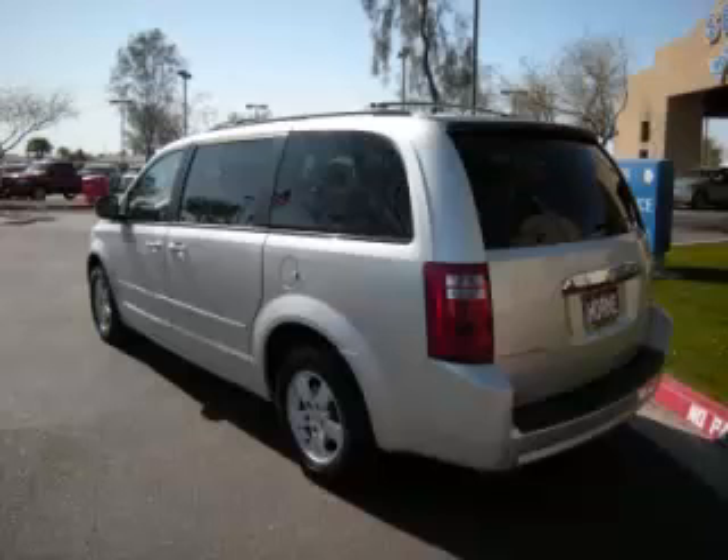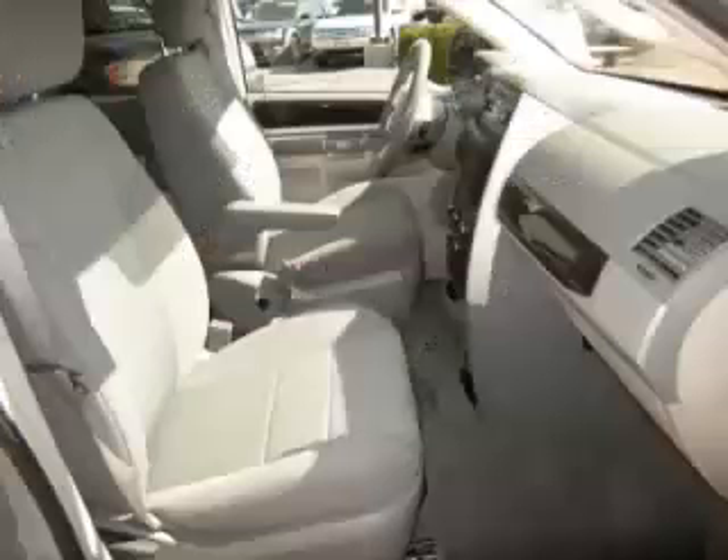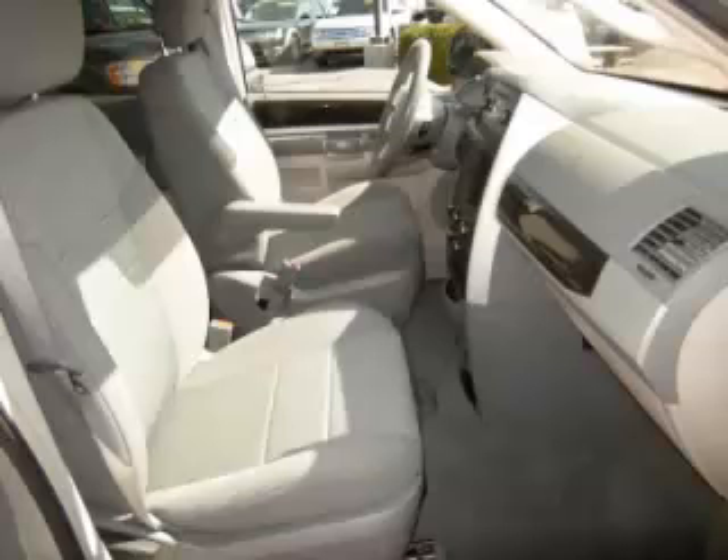Complete with a 3.8 liter V6 engine, top features include 7-8 seating, overhead console, four captain's chairs, and dual-zone air and rear heater. Are you ready to experience this vehicle for yourself?